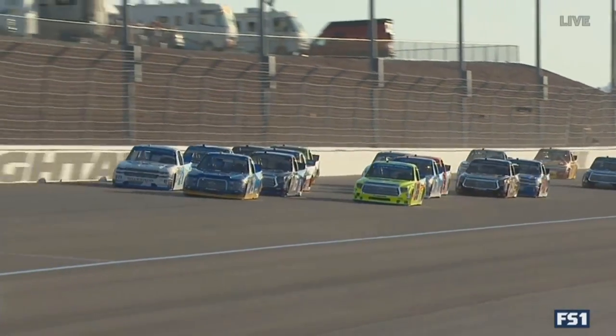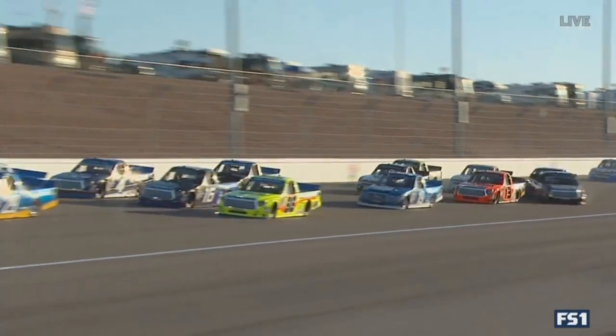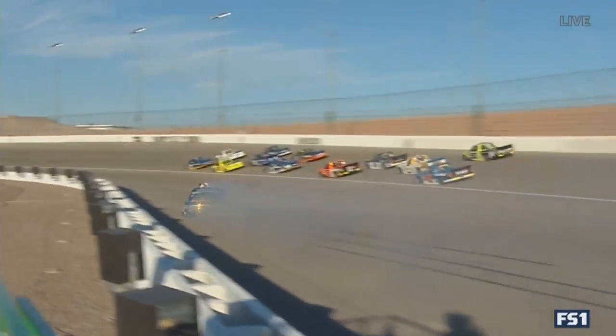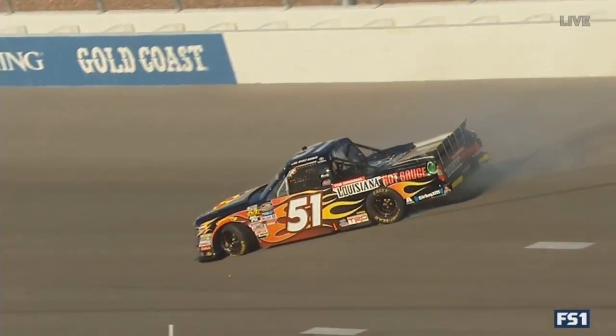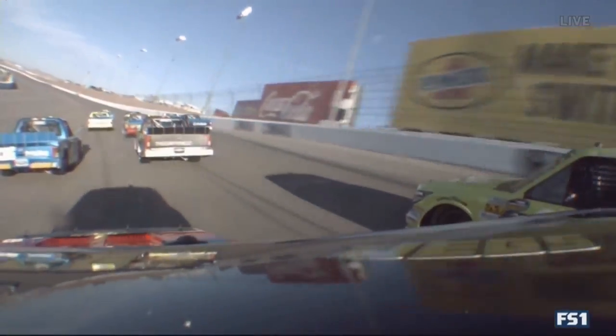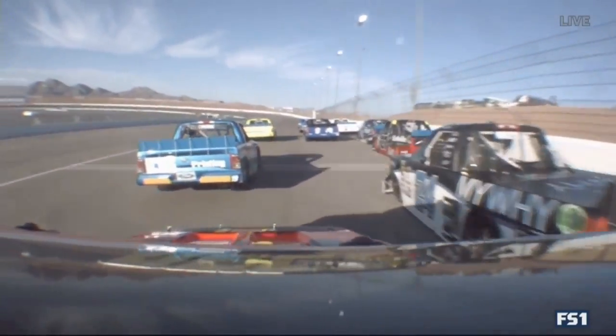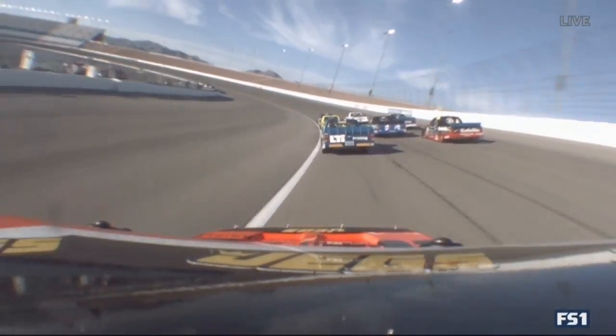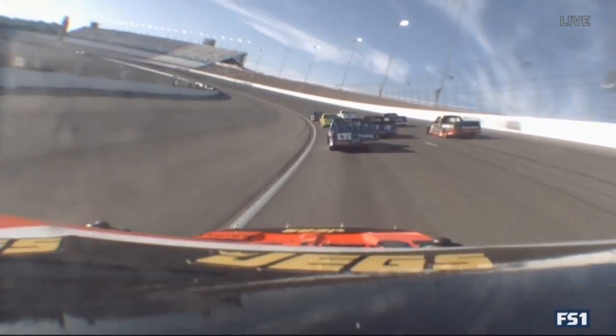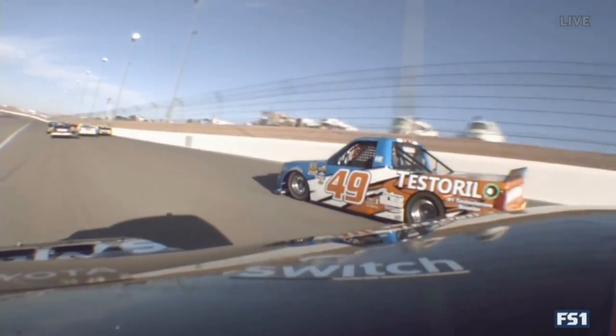Pretty fortunate as he went back up the racetrack that nobody hit him. There you see right there — that's the smoke I saw. It looked like Ben Rhodes trying to move up. It looked like Haley got some damage on the left front corner of that 24 truck. This is from the 13 of Cody Coughlin. That's Haley — it looked like Haley got into the back of the 27 just a little bit. I think the 27 was coming up to close the hole.